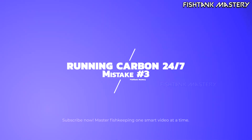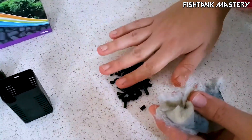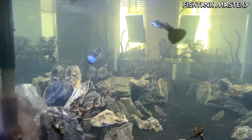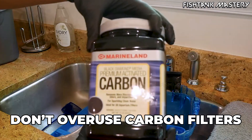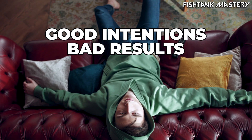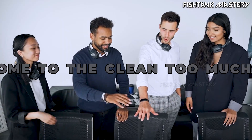Mistake number three: running carbon 24/7. Carbon removes toxins and tannins, sure. But it also removes the microscopic chemical signals that bacteria use to communicate. You're sterilizing the very life that keeps your tank clear. Think of it as overusing antibiotics — good intentions, bad results.